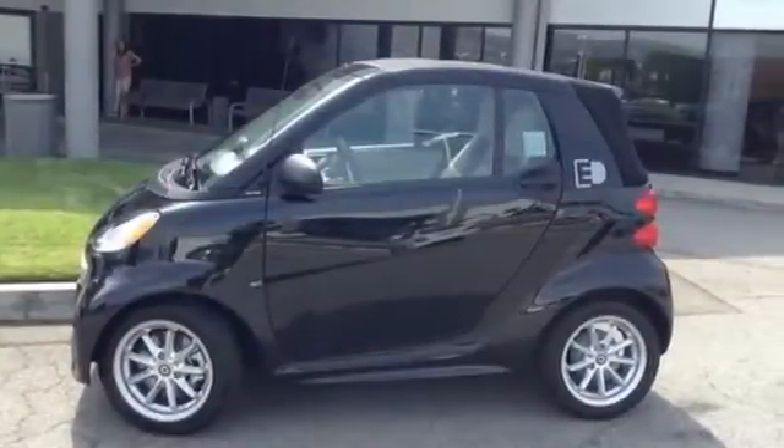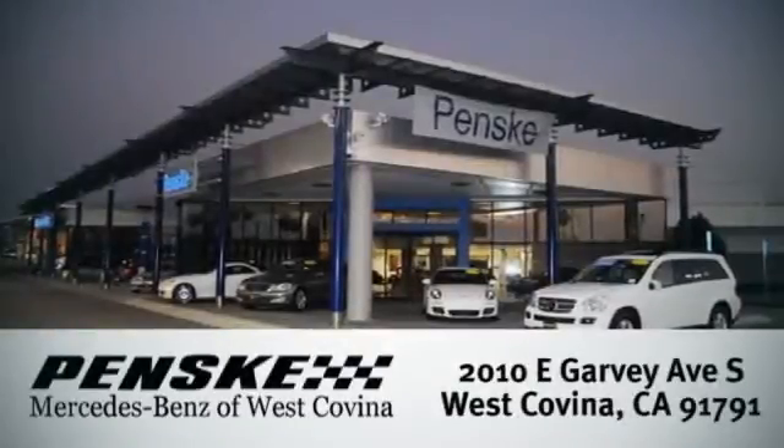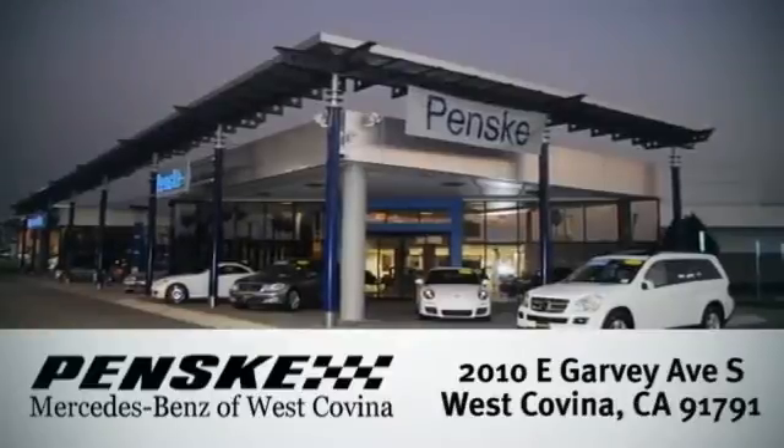Cruise in for a test drive today and experience what you've been missing. Visit today — we're conveniently located at 2010 East Garvey Avenue South in West Covina, California.